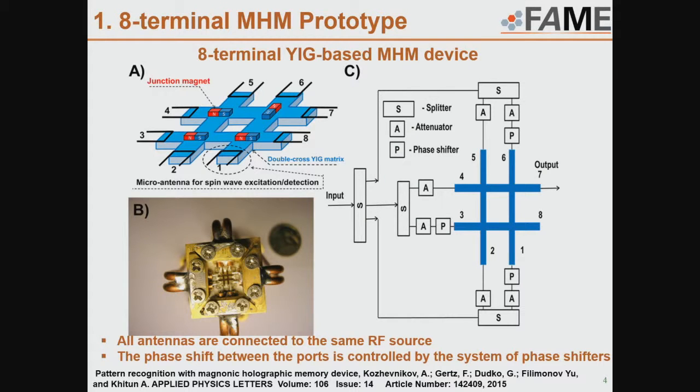Here you can see a photo and schematics of our prototype device. It's built from YIG material — yttrium iron garnet — which has very low damping for spin waves. Because of that, we can see spin waves at room temperature over distances up to 1 cm, and the length of this device is 3 mm. We have four junctions with four magnets on top of each, and at the edge of each waveguide we place a micro-antenna, which we use to excite spin waves and detect the inductive voltage.